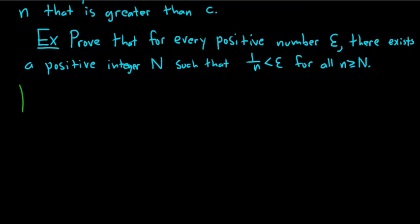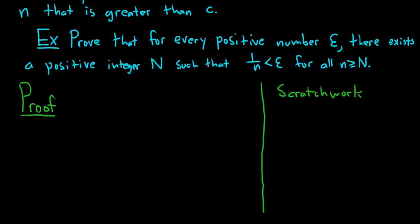Proof. In order to do this problem, we need to figure it out. I'm going to come over here and do some scratch work, and then once we figure it out, we'll go back and write a formal proof. We have to show that for every positive number epsilon, we can find a positive integer N such that this holds for all n bigger than capital N.